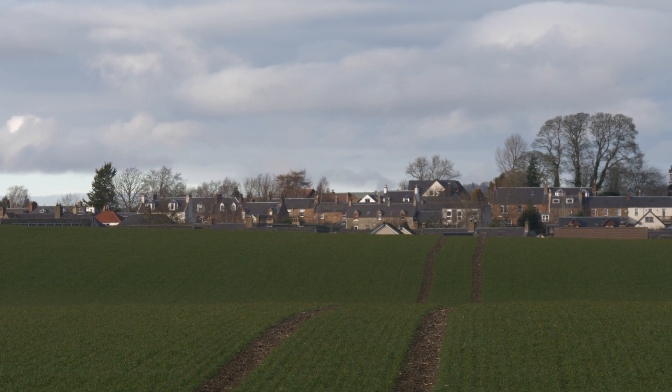Many of you will have been delighted to hear the Agri-Environmental Climate Scheme announcement last week. If you applied in 2022, you should now know if you were successful or not. If you're looking to apply in 2023, your application window opens on the 30th of January.